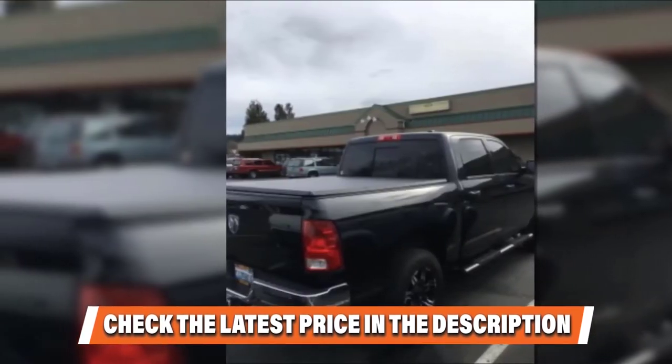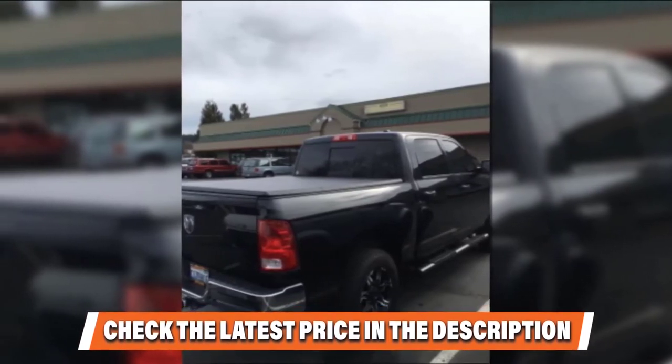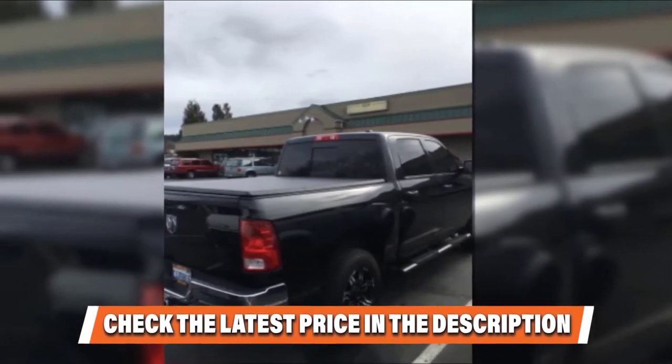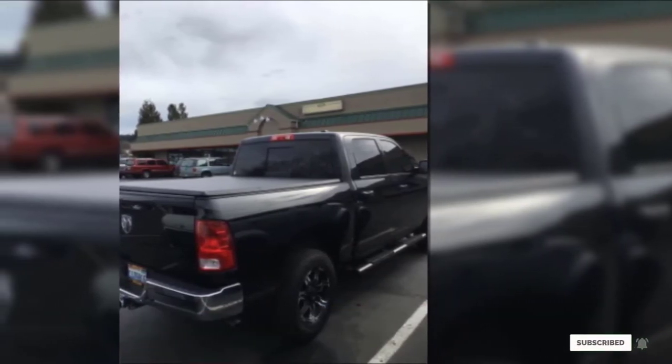One downside: some users reported the cover fitting loosely after it had been affixed to the truck for some time. If you want to know about the latest price of the Tiger Auto Trifold Tonneau Truck Bed Cover, check the description box.